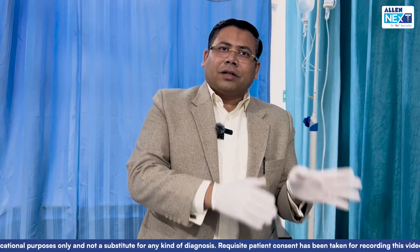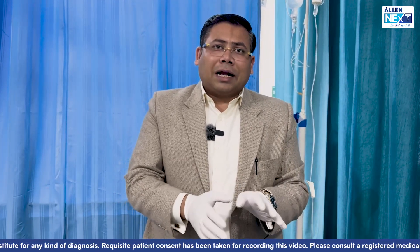The investigation we will be going for this patient is a CT scan. NCCT is the gold standard and will tell us the level of injury.